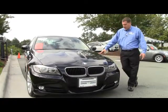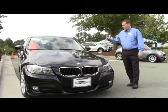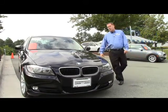It also has the alloy wheels, the xenon headlamps, and it's got some wonderful features on the inside, but let me show them to you.